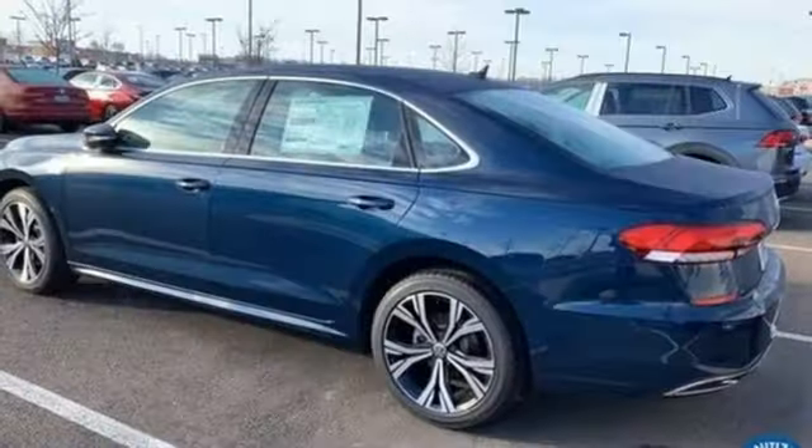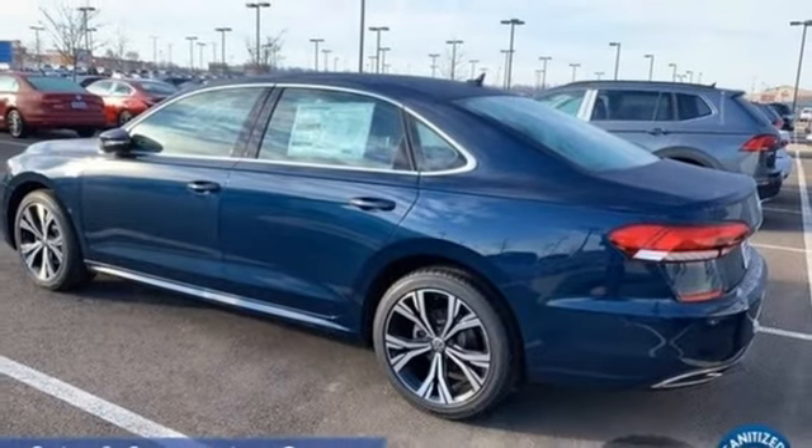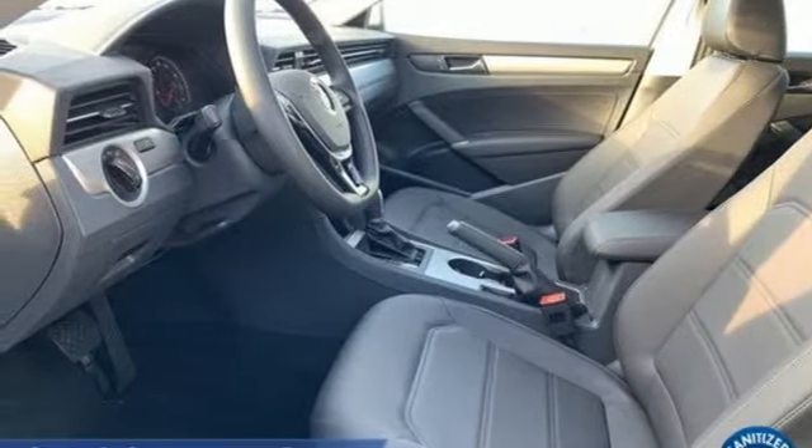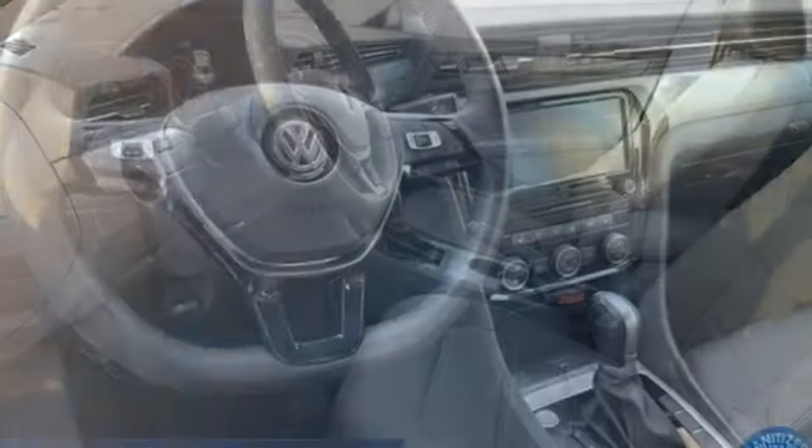Dual zone climate control, automatic transmission, hands-free lift gate, gas pressurized shocks, and intercooled turbo in-line four-cylinder engine.